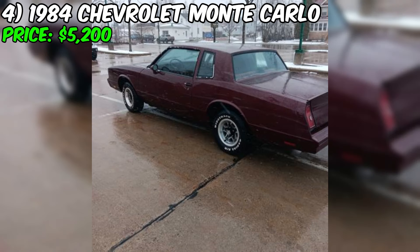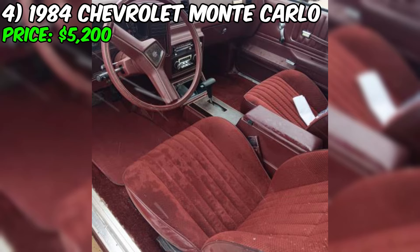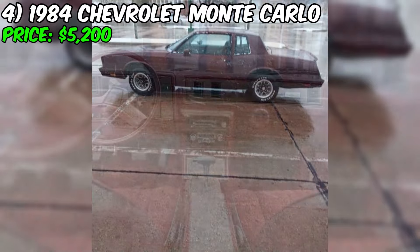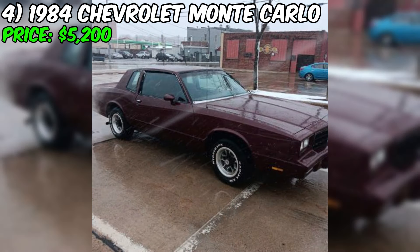The 1984 Chevrolet Monte Carlo, currently for sale on Craigslist for $5,200, appears to be a solid classic car with a few minor issues that need attention. The car is in good overall condition, especially considering its age. Under the hood, you'll find a factory 5.0L 305 V8 engine that runs well, paired with an automatic transmission that shifts smoothly. The interior features factory bucket seats and a center console, adding to the car's sporty character.